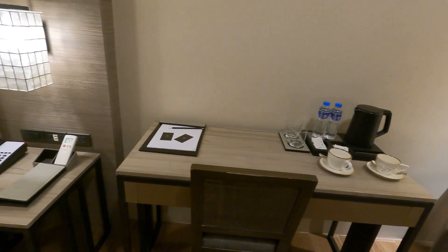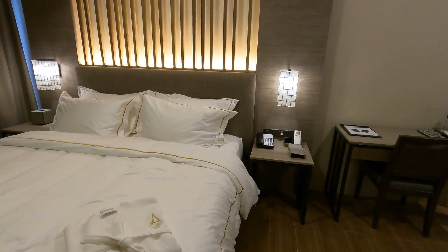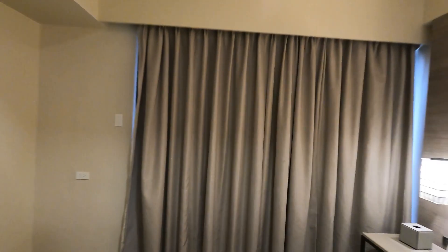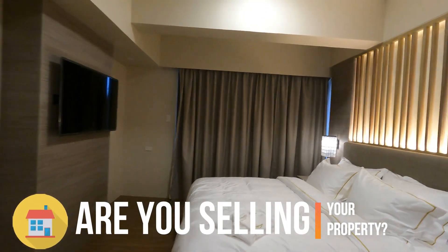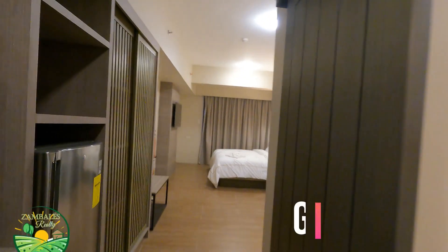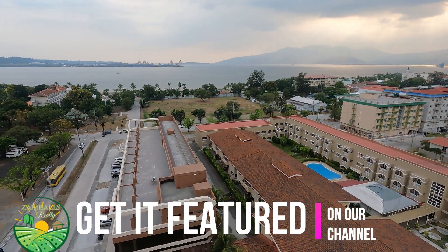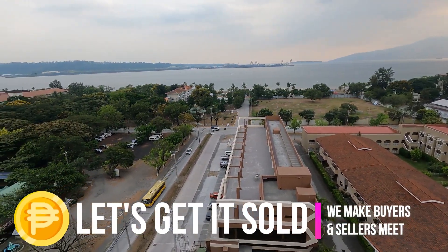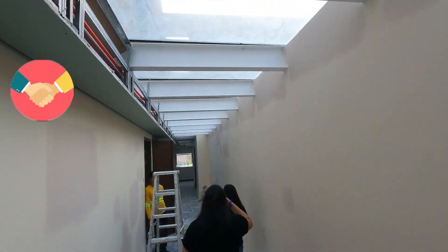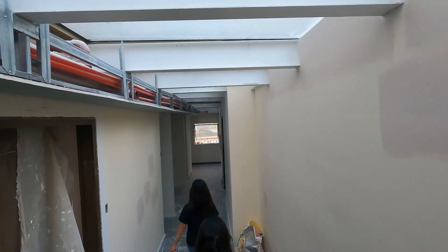Aurora Suites represents the epitome of luxury living and our house tour has unveiled the splendor and elegance of this remarkable residence. From its grand entrance to its breathtaking views, from its opulent living spaces to its exquisite bedrooms and entertainment areas, every aspect of these service apartments and hotel rooms has been meticulously designed to create an unparalleled living experience. It is a testament to refined taste, architectural brilliance, and the art of luxurious living at its finest.